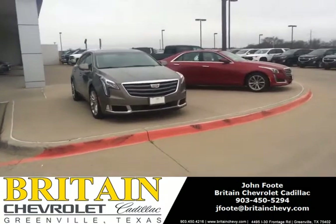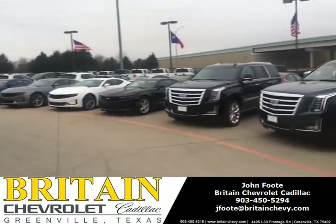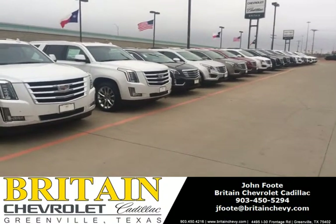If you're looking for a Cadillac and the best price anywhere, call John Foot, Britton Chevrolet Cadillac, Greenville, Texas. 903-450-5294. That's my cell phone. Call me direct. Thank you so much.